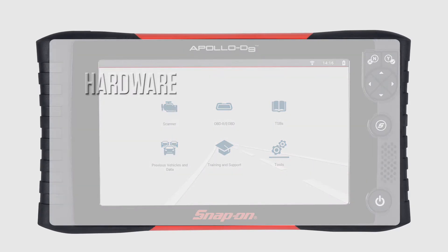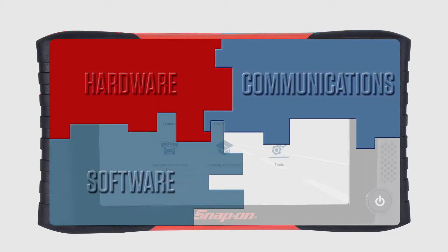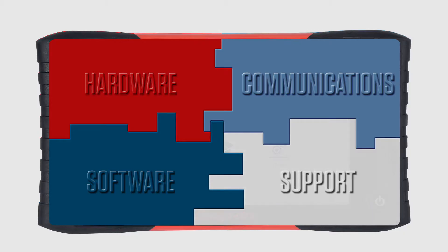You're looking for cutting-edge hardware, lightning-fast communications, experience-based software, and industry-leading support. The Apollo D9 brings it all together.